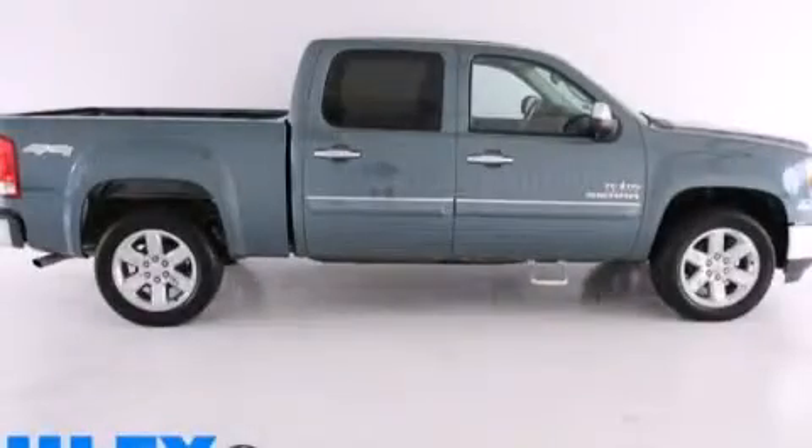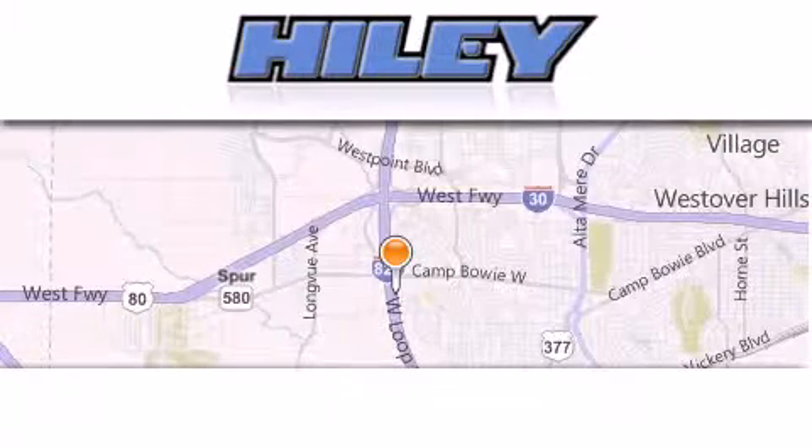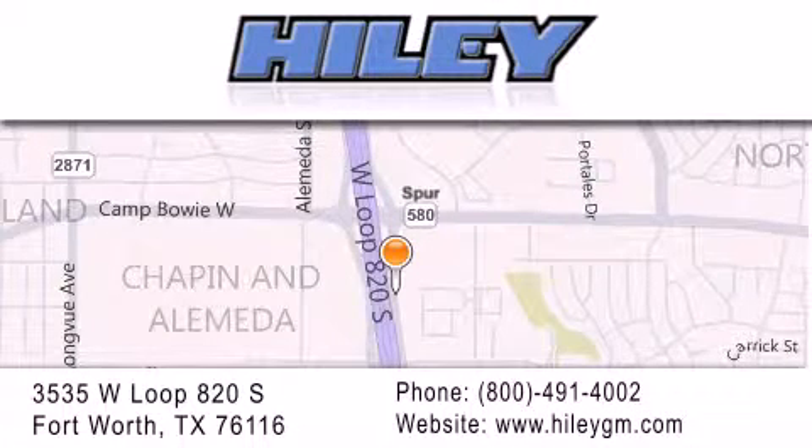Contact us today to arrange your test drive. Hiley Buick GMC is located at 3535 West Loop 820 South in Fort Worth. Our goal is to exceed all of your expectations to ensure that you'll return for future visits.